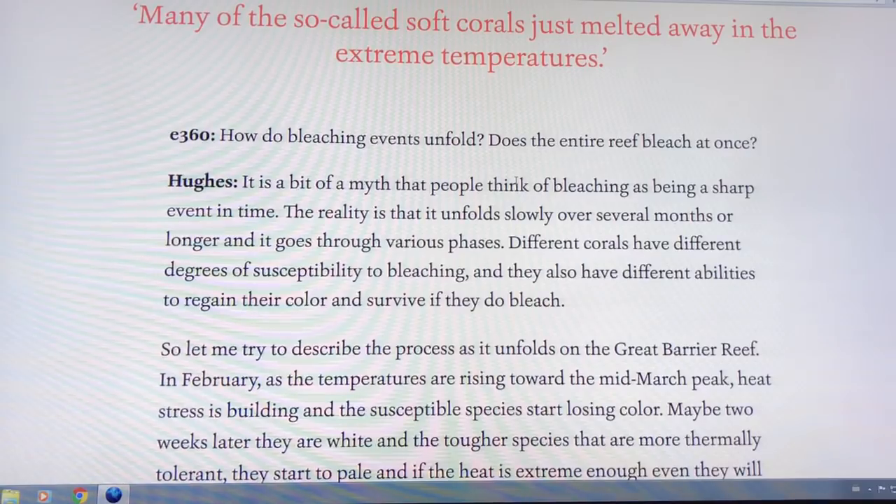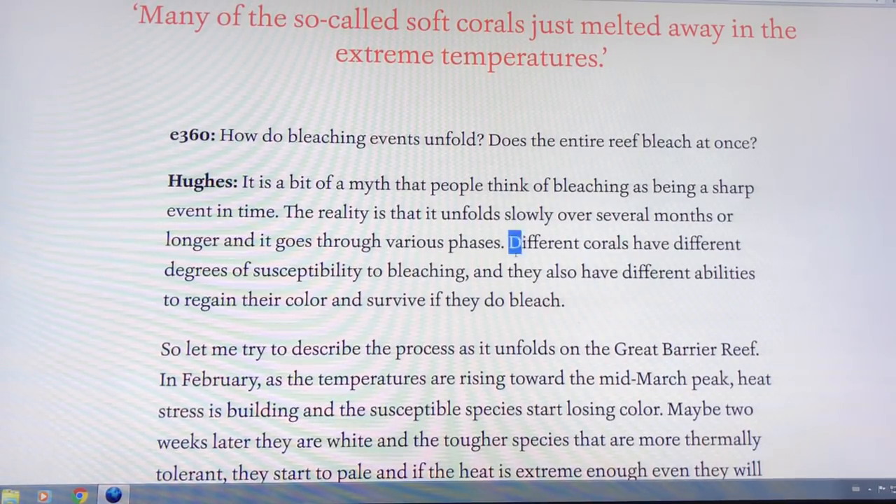We also saw huge starfish mortality off the East Coast of the US just a few years ago as waters got too warm. Bleaching takes time over several months and goes in various phases. Different corals have different degrees of susceptibility to bleaching.